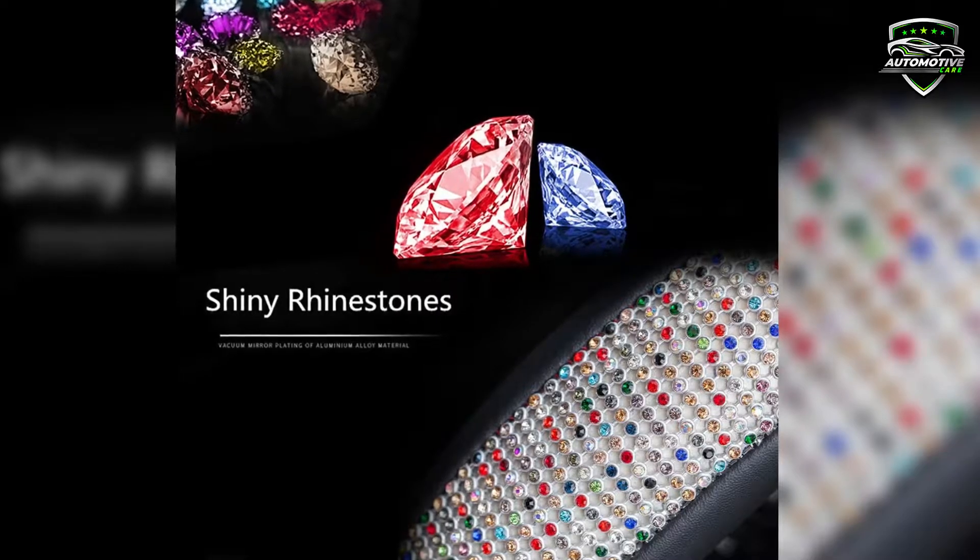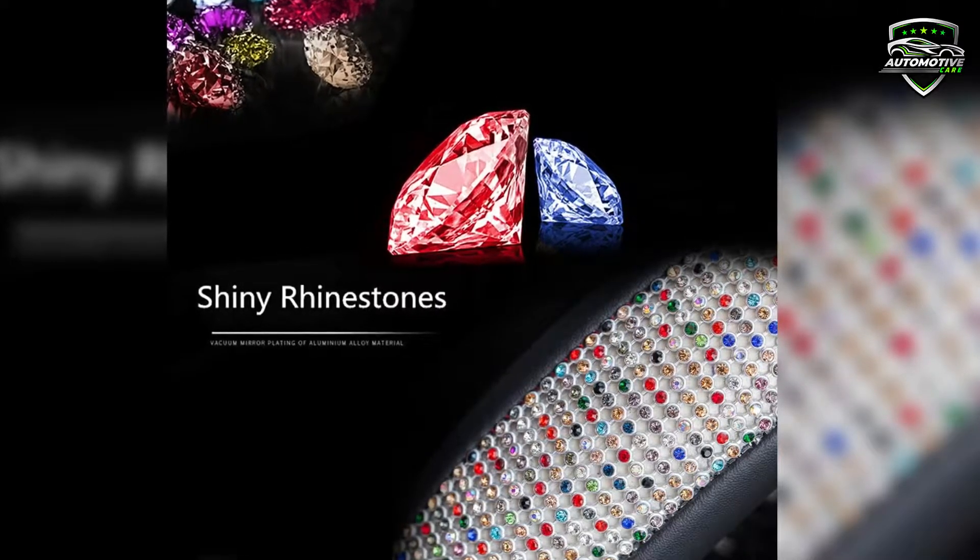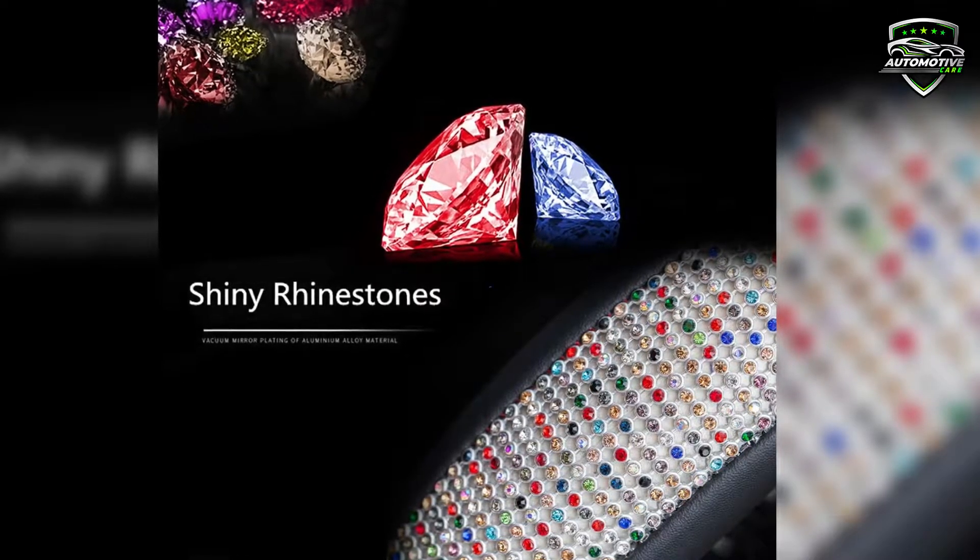The steering wheel covers are appropriate for any genre of vehicle and can be styled as per need and demand basis.